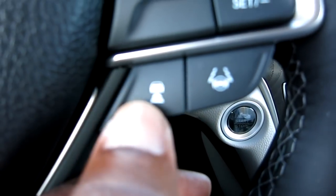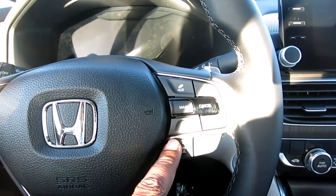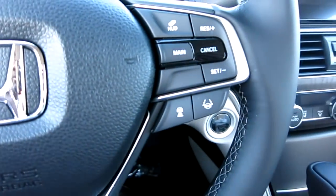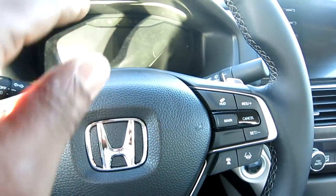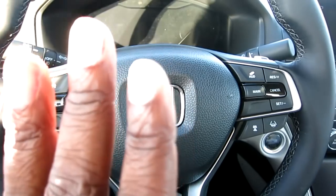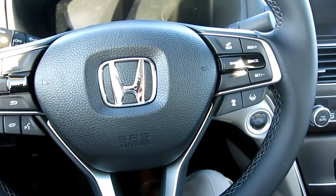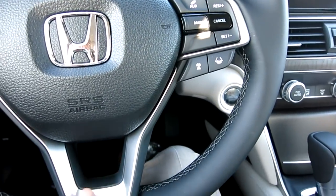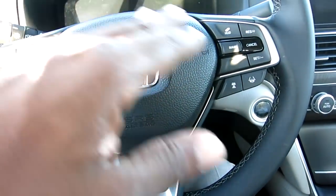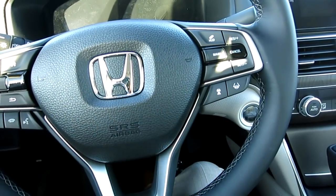Adaptive cruise control - you hold that down and activate it. If you're in stop-and-go traffic or on the freeway, you can set the following distance, say two car lengths. If you're going 70 miles an hour, it will keep you at that speed but always maintain that two-car distance. If someone cuts in front of you, it will back off and keep that distance while still traveling at whatever speed you have set.